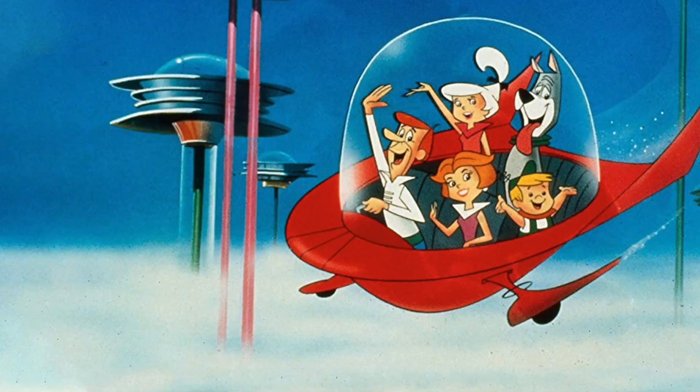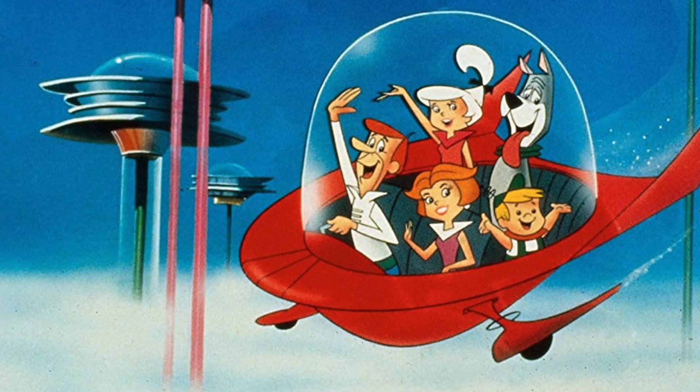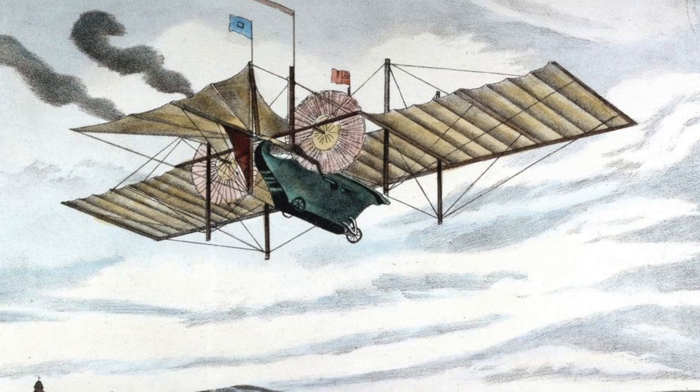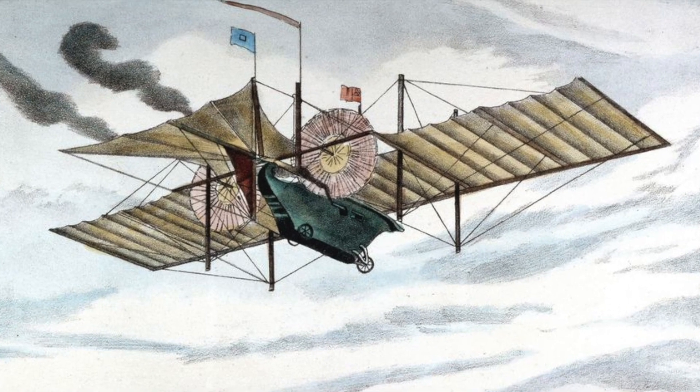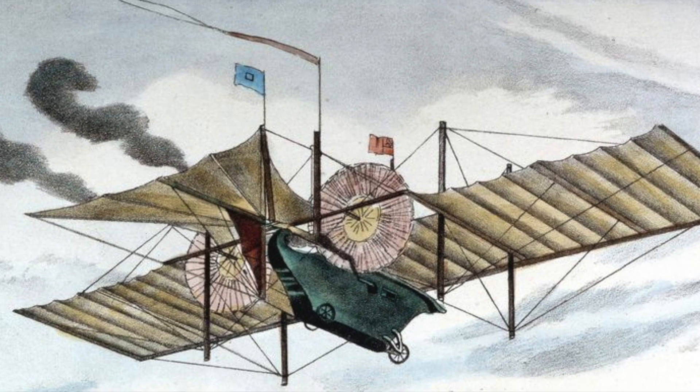Ever since we drove or learned to fly, man has dreamed of having a hot rod on the ground that could fly in the air — a Jetsons Utopia. But forget the 50s retro cartoon. It actually started in 1841 with the Henson Ariel steam carriage. William Henson and John Stringfellow, before the Wright brothers, patented a flying car — and it never flew.